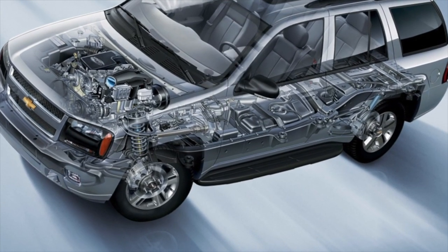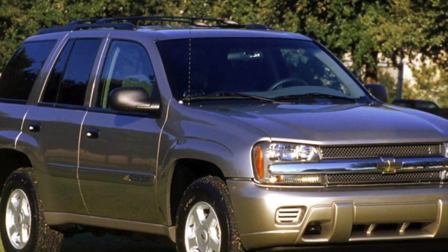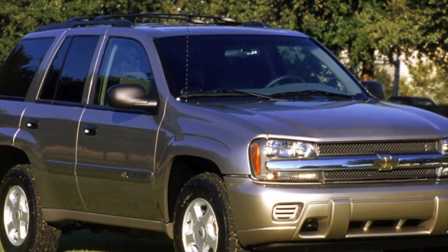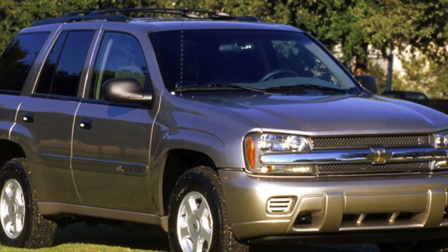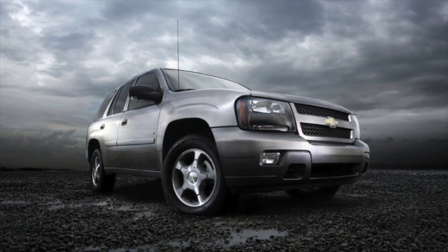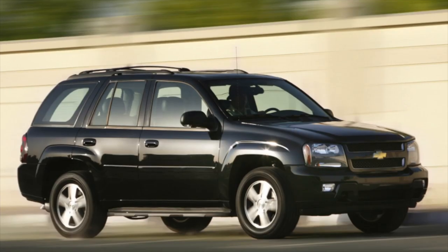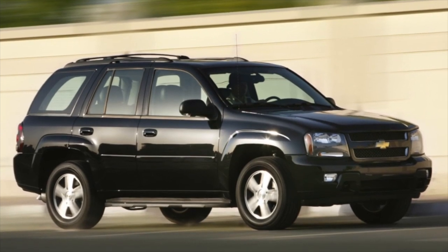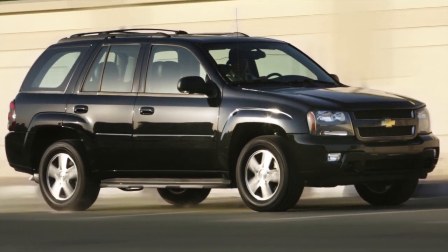This is a real American car — spacious, practical, unpretentious, and durable for all occasions. Although it is simple in design, it is easy to maintain and affordable to repair. Those who have operated an American car for at least some time, as a rule, get hooked on them tightly, or certainly do not remain indifferent. These cars, as they say, are made for people and have a special charisma.